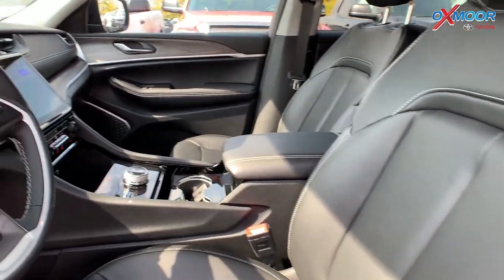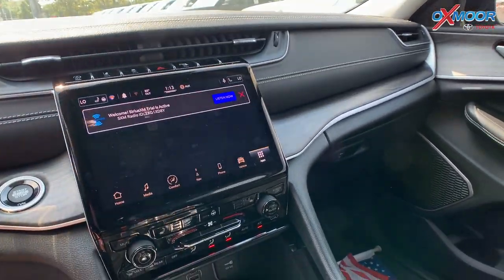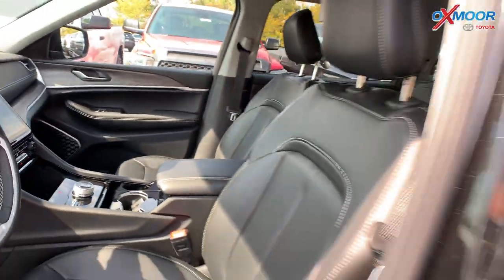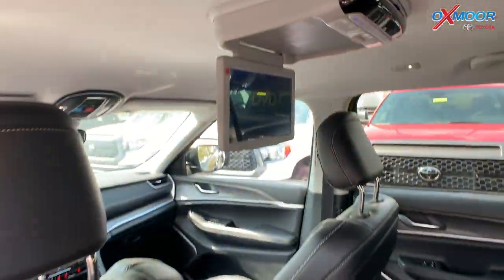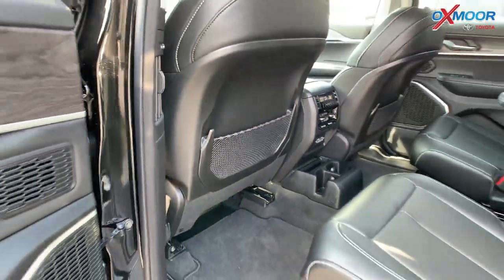You are going to have a 10.1-inch touchscreen display. You're going to have your Bluetooth, your Apple CarPlay, Android Auto. In the back there is going to be DVD entertainment. You do have your second row captain's chairs, there is a third row, and you're going to have your climate controls.